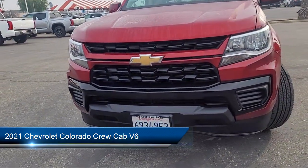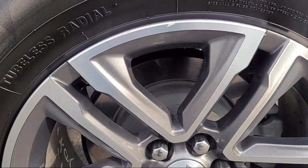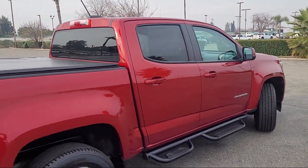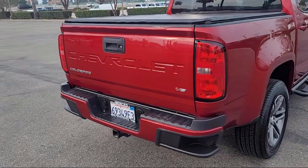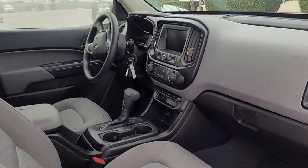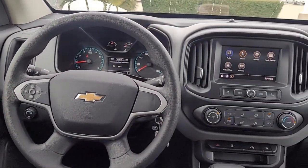Driver 4-way Power Seat Adjuster, Easy Lift and Lower Tailgate, Chevrolet Infotainment 3 System, Rear View Camera, Electronic Automatic Cruise Control, Apple CarPlay and Android Auto, Chevrolet Infotainment 3 Premium Audio System, Extended Range Remote Keyless Entry, Unauthorized Entry Theft Deterrent System, and has less than 60,000 miles on the odometer.